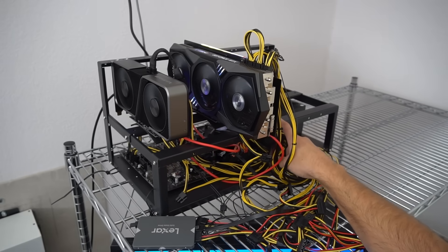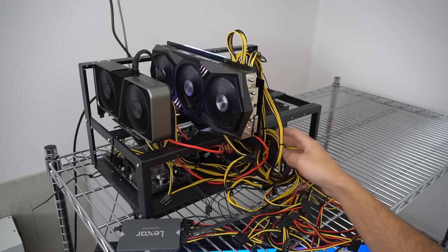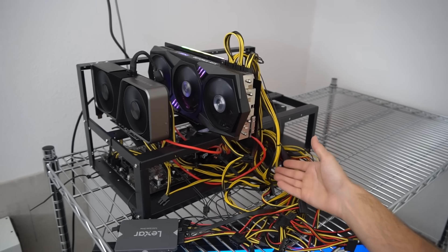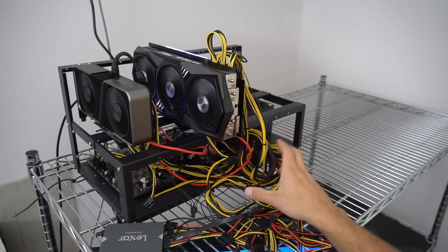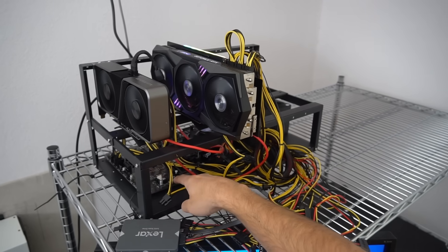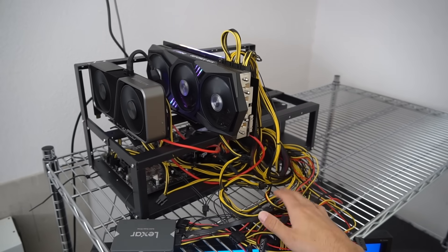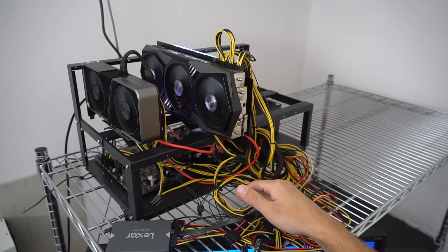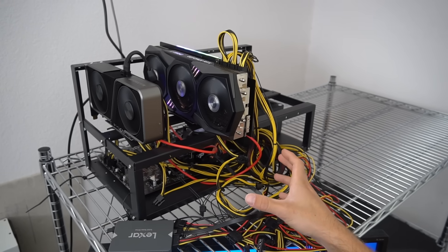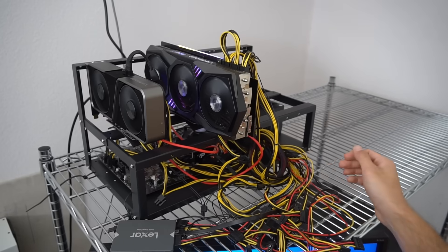These mining rigs are dead simple — you can build one in about two hours. Everything is plug and play. It's just a basic computer with a mining motherboard; you plug in all the power cables where needed and you're up and running in less than two hours. I can't believe how many YouTube videos are made about them — you literally just put it together, don't let the wires intimidate you.